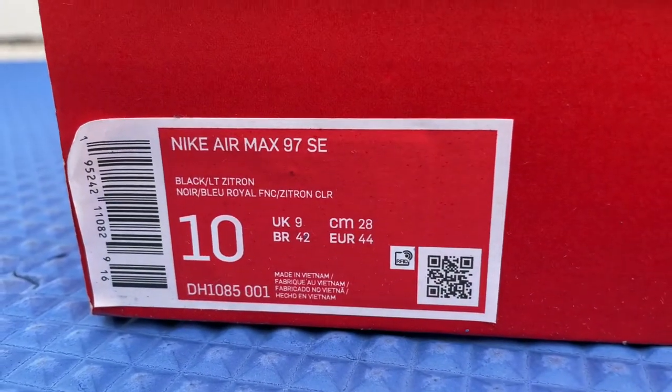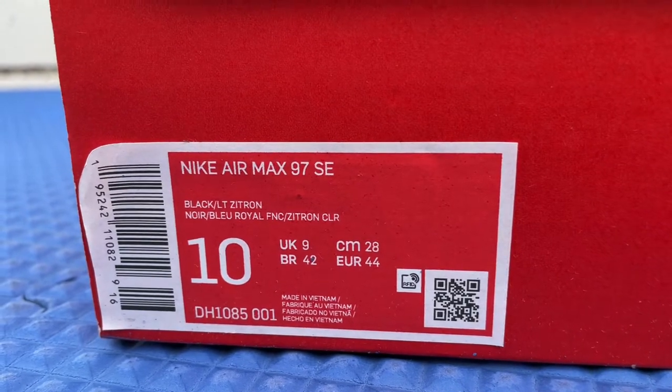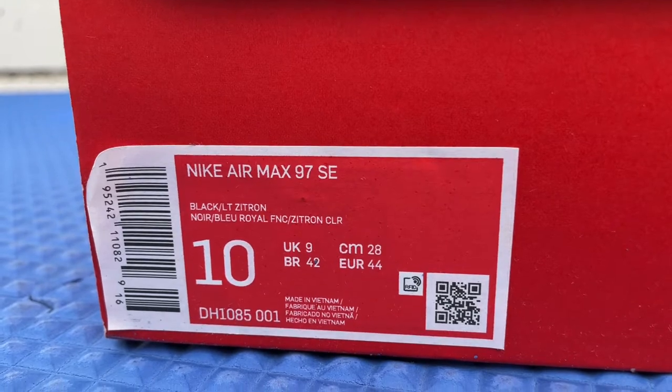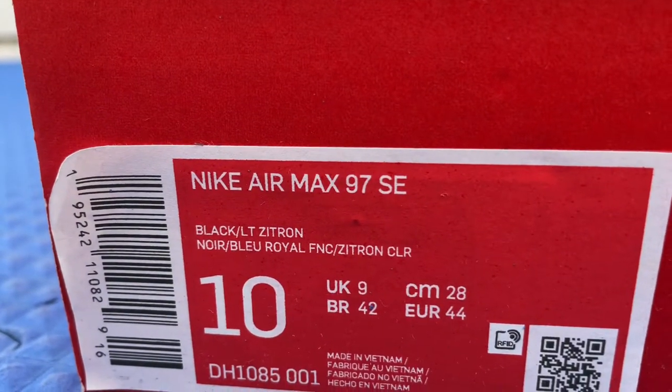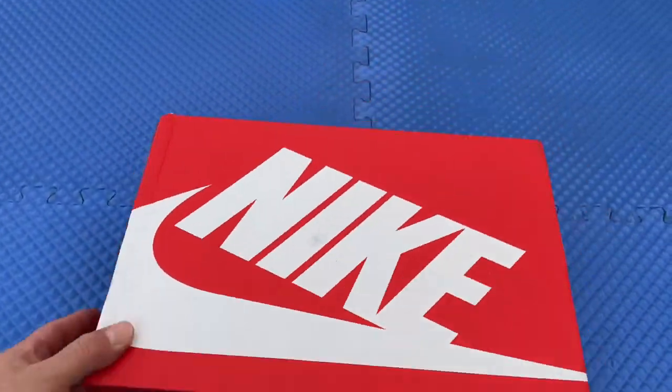What's up guys, it's Johnny, welcome to Johnny's Kicks. Thank you for joining me on another video. Today we're scoping out the Nike Air Max 97 SE in a US men's size 10. The color is black and light zytron — let's check them out, let's get right to it.